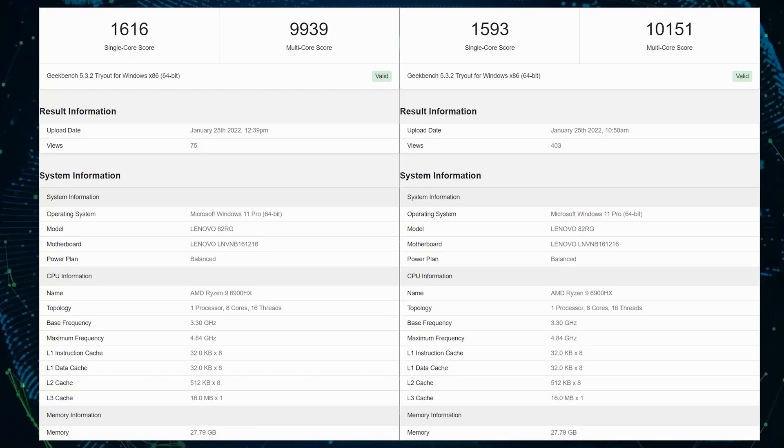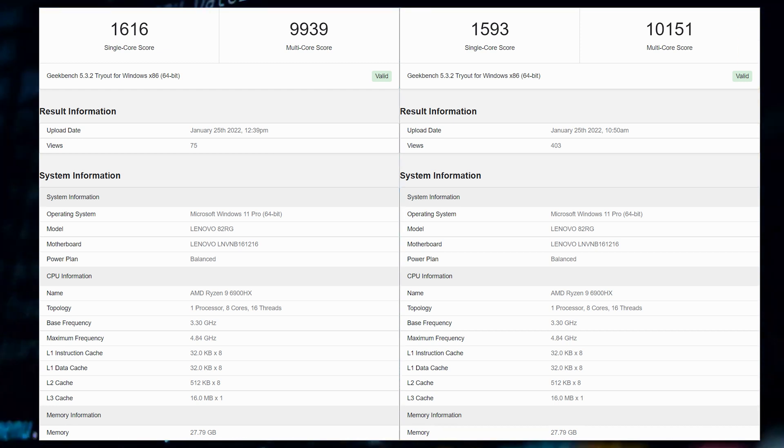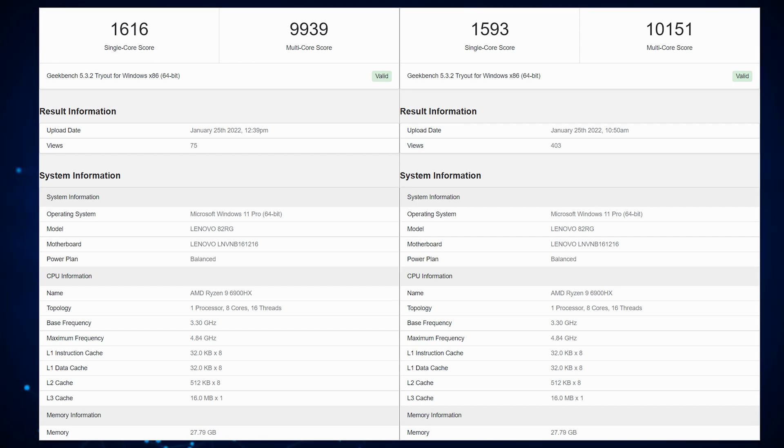Furthermore, the APUs will support LPDDR4X and DDR5 memory options for faster bandwidth. Coming to the benchmarks, the Lenovo 82RG laptop was spotted by Bench Leaks within the Geekbench 5 database, featuring the AMD Ryzen 9 6900HX and 32 gigabytes of memory. The APU scores up to 1,616 single-threaded points and 10,151 multi-threaded points.